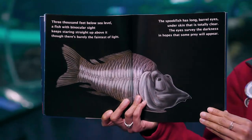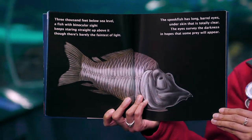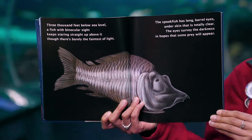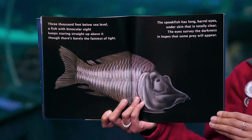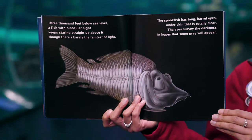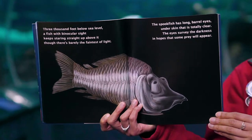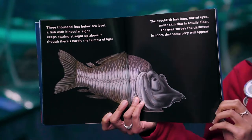Three thousand feet below sea level, a fish with binocular sight keeps staring straight up above it, though there's barely the faintest of light. The spook fish has long barrel eyes under skin that is totally clear. The eyes survey the darkness in hopes that some prey will appear.